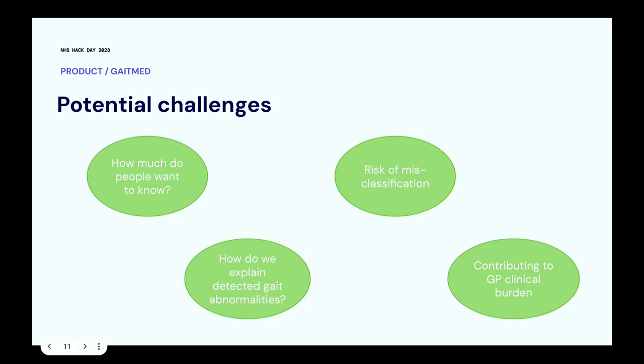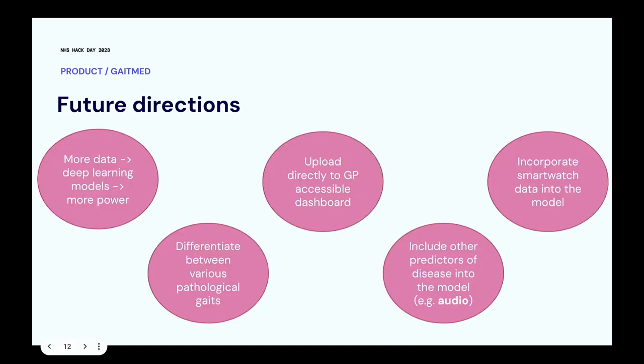In terms of potential challenges: how much does everybody want to know? That will vary by person, and presenting an app that tells them what the population wants to know can be challenging. There is always the risk of misclassification, and our sensitivity and specificity levels help address that. We also can't yet go further into specific gait types. With more data and more tests, our deep learning model improves, and we'd like to eventually differentiate between different pathological gaits.